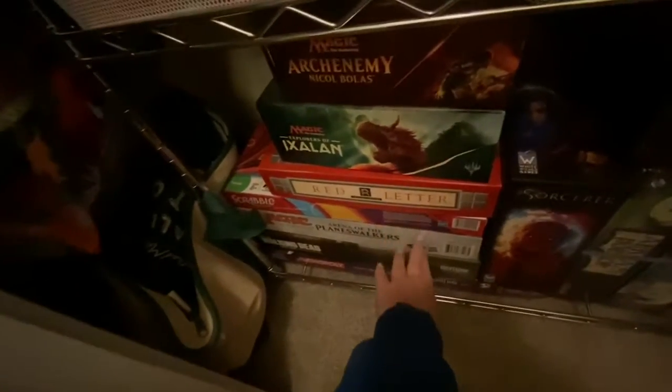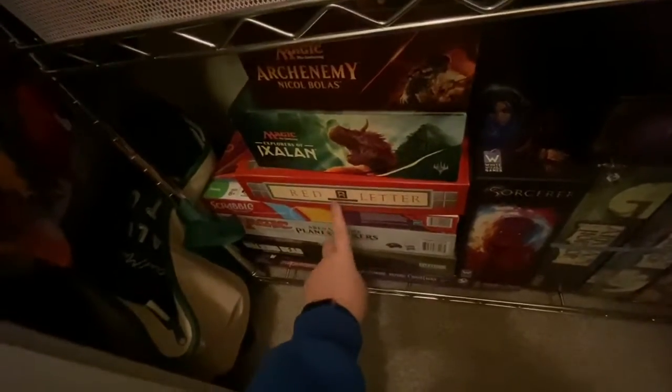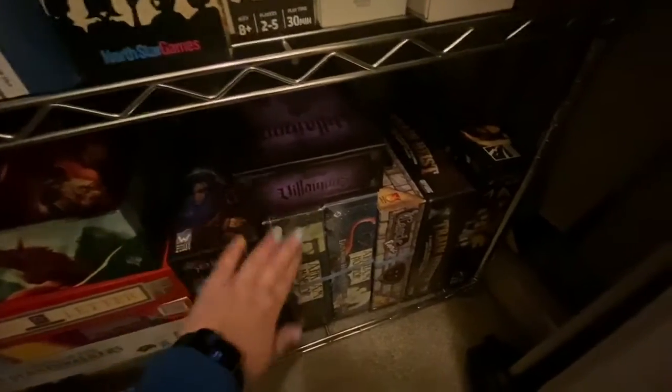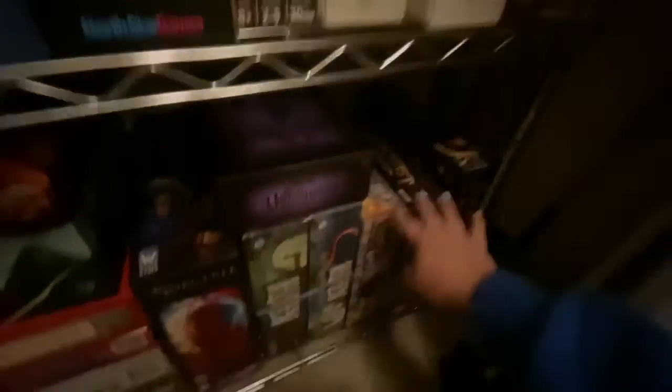Over here are magic board games, and these are more like party games — just normal Scrabble, Red Letter which is Scrabble but with capital letters also, Walking Dead, Nightmare Before Christmas Monopoly, Sorcerer, some campaign-style games. And these are co-op games over here. That's pretty much all of our games.